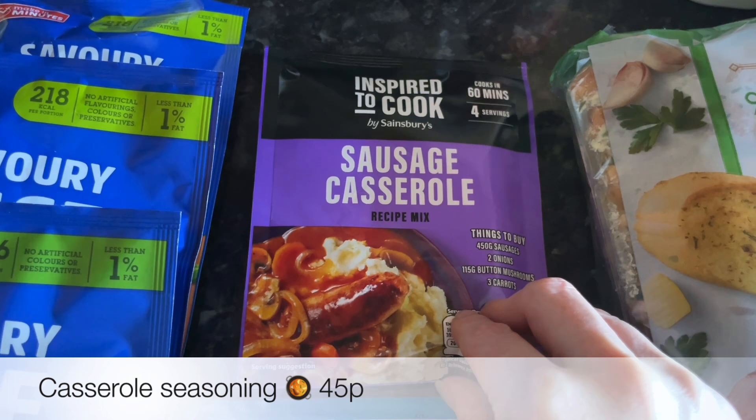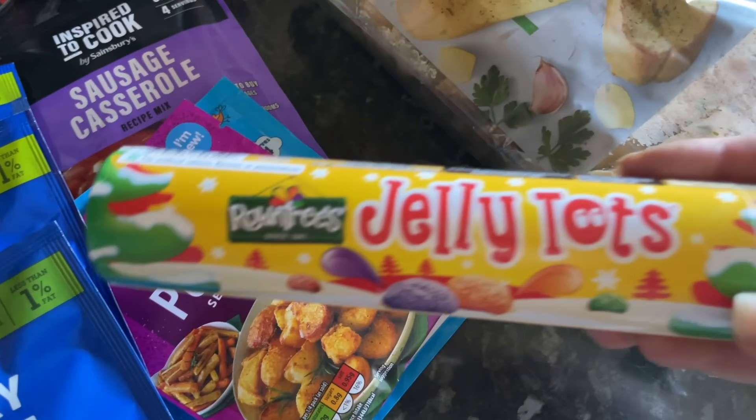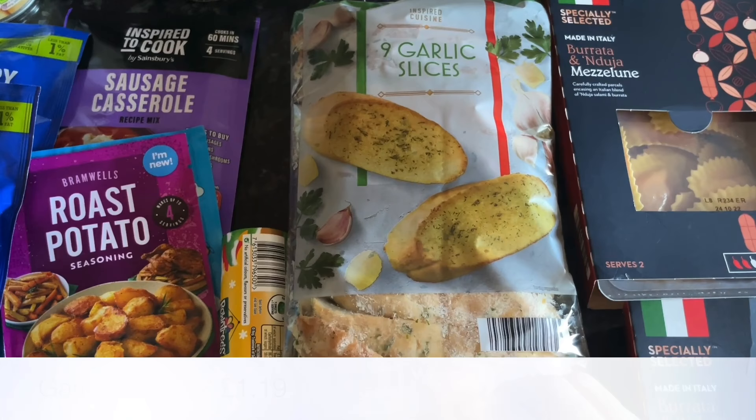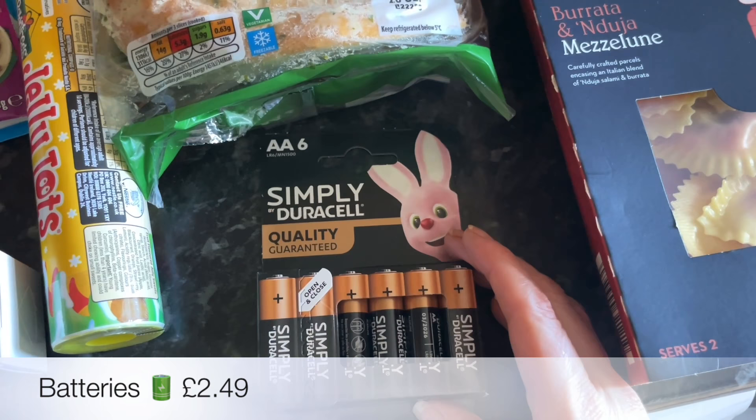Some butterscotch Angel Delight, because I'm about 12 years old still! And then sausage casserole seasoning for the slow cooker sausage casserole I'm going to be doing soon. Then we've got some jelly tots — this just reminds me of Christmas, I used to get this every year; it was either jelly tots or Smarties. Some rice and also some garlic bread slices as well.